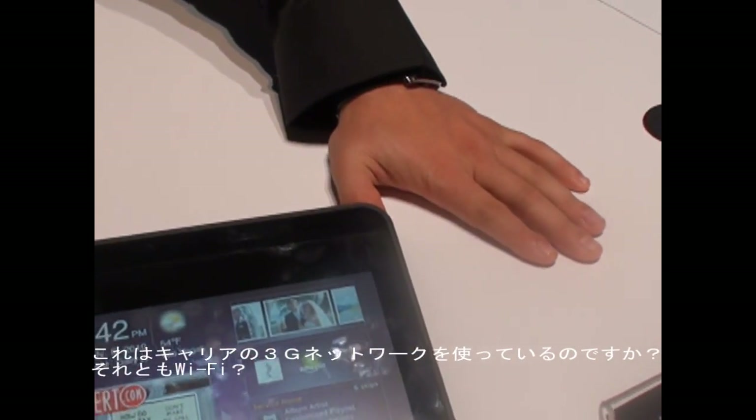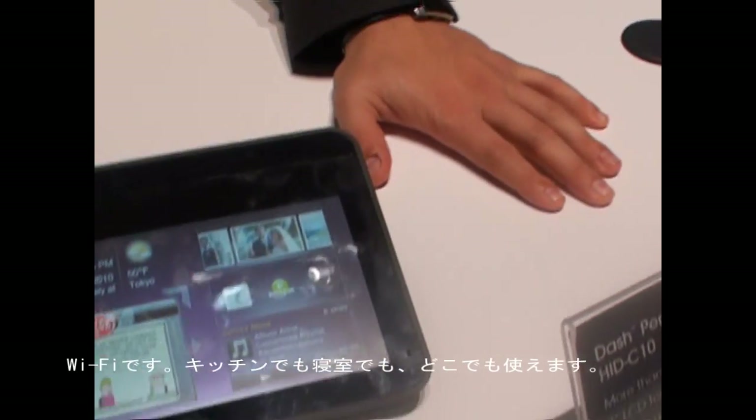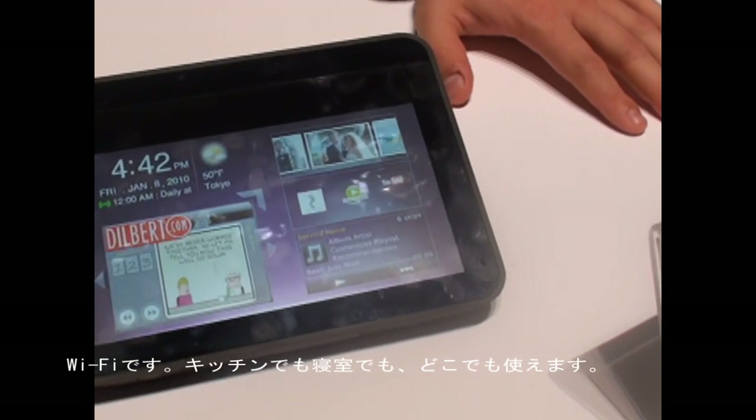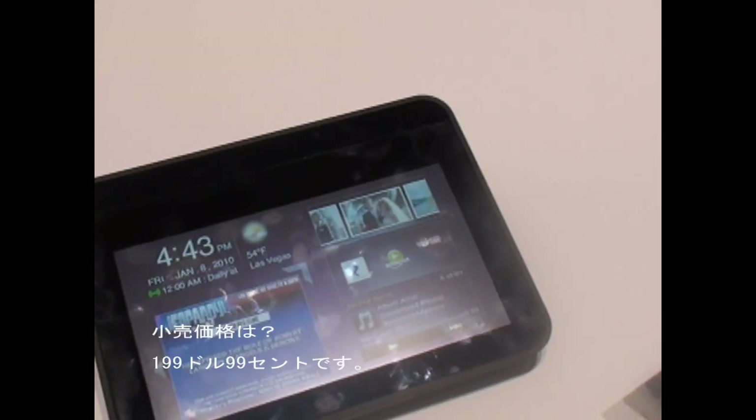Is this using a 3G network or Wi-Fi? It's Wi-Fi. You can place it anywhere — in the kitchen, in the bedroom, in the living room, anywhere you want.